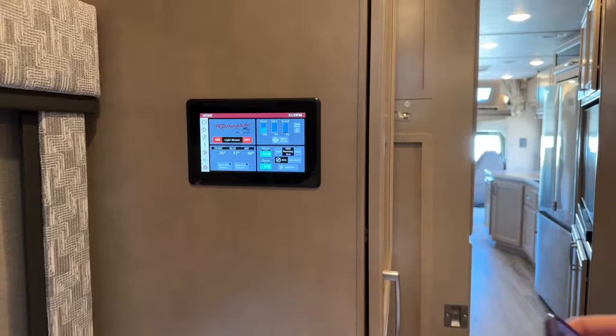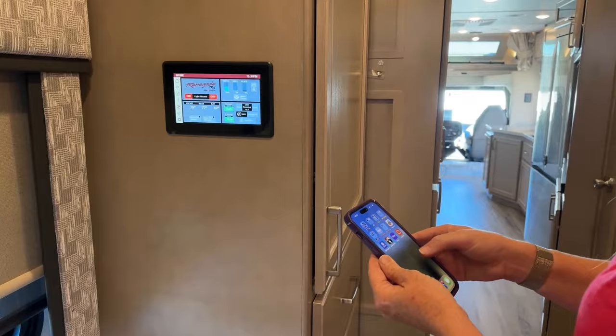We have a control panel here. One of the nice features about this control panel is that we're able to control our entire coach through it. If I could just find my RV button — let's go to the Firefly system.